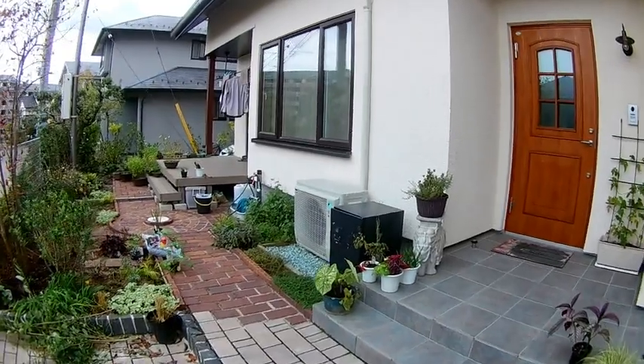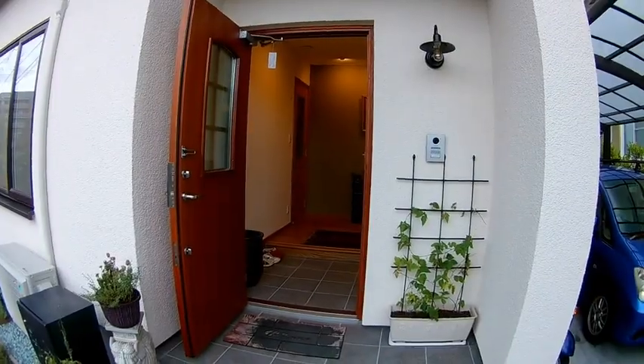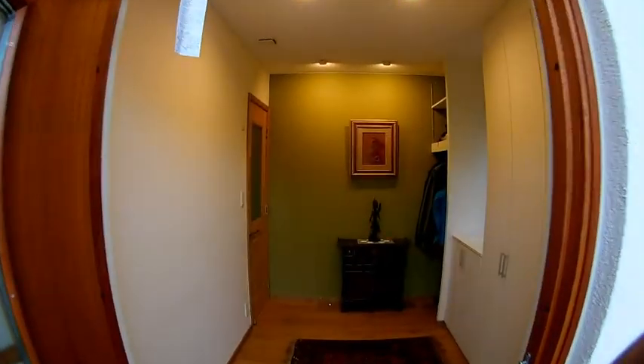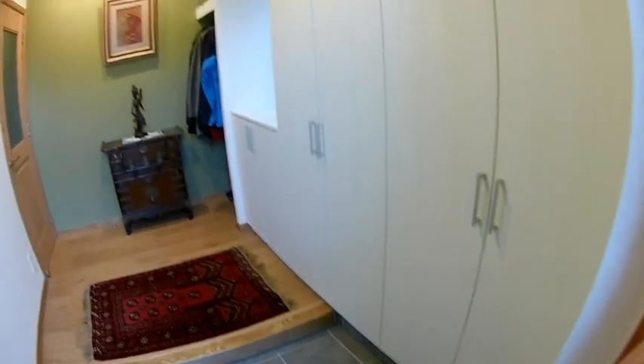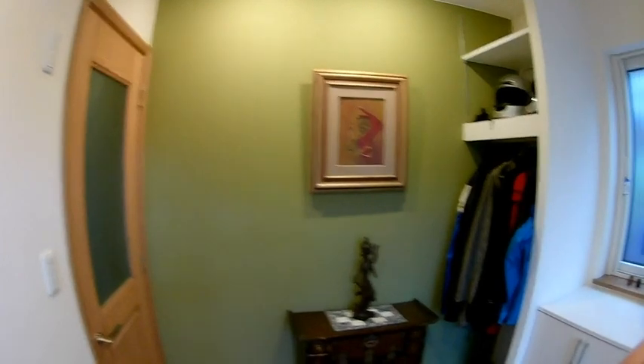Every Japanese house has a genkan. You can see a black box there — I'll talk about that later. There's a black box near the air conditioner. Into the entrance — that's the entrance where you take off your shoes. These are all shoe cupboards up in there.